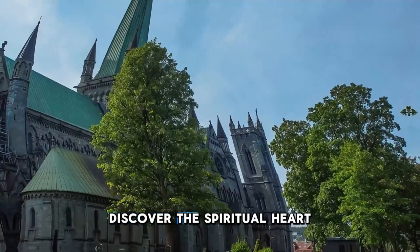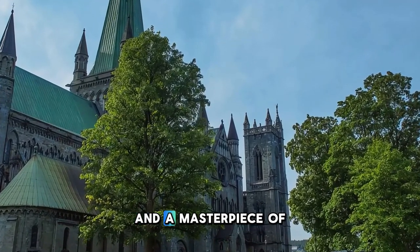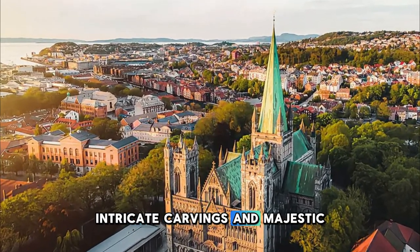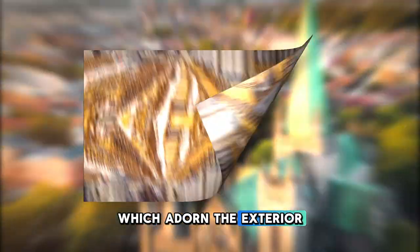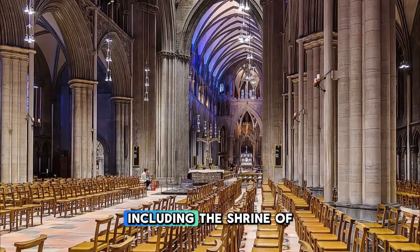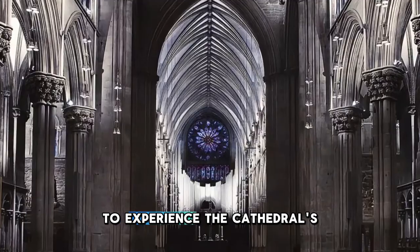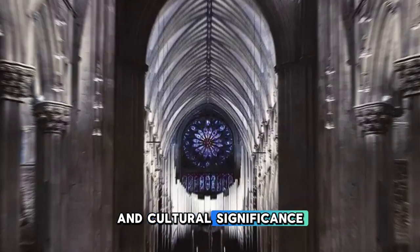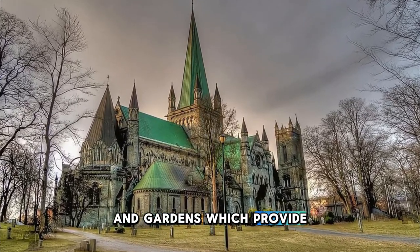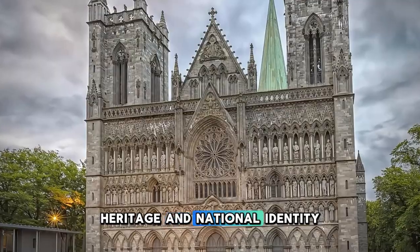Discover the spiritual heart of Norway at the Nidaros Cathedral in Trondheim, the northernmost medieval cathedral in the world and a masterpiece of Gothic architecture. Marvel at the cathedral's soaring spires, intricate carvings, and majestic rose window, which adorn the exterior. Step inside to explore the grand nave, ornate chapels, and sacred relics, including the Shrine of St. Olaf, Norway's patron saint. Attend a service, concert, or guided tour to experience the cathedral's spiritual ambience and cultural significance. Outside, stroll through the cathedral's medieval cloisters and gardens, which provide a peaceful retreat in the heart of the city.